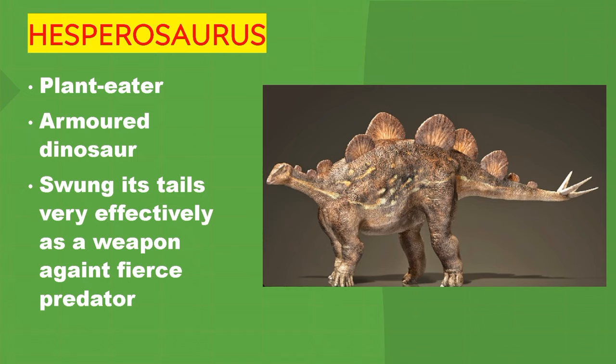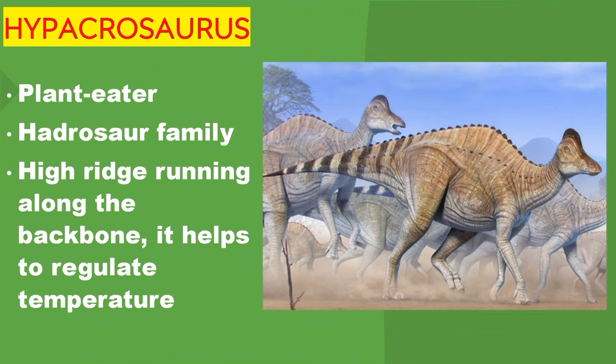Hesperosaurus. It's a plant eater. An armoured dinosaur that swung its tail very effectively as a weapon against fierce predators. Hypacrosaurus. It's a plant eater from the Hadrosaur family. It had a high ridge running along the backbone, which helped to regulate its temperature.